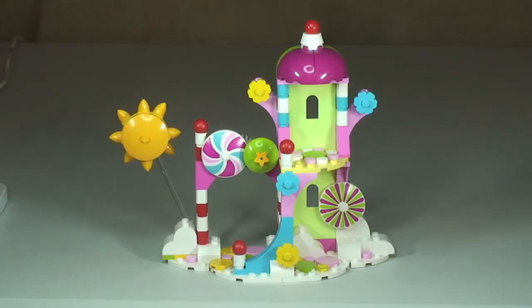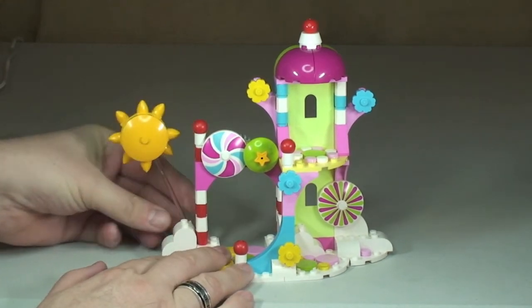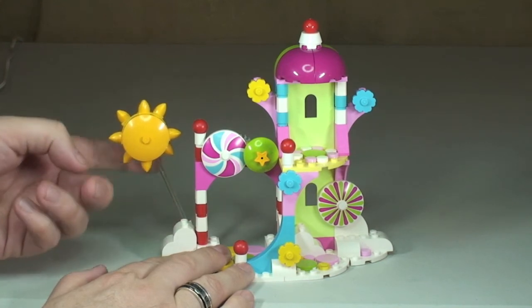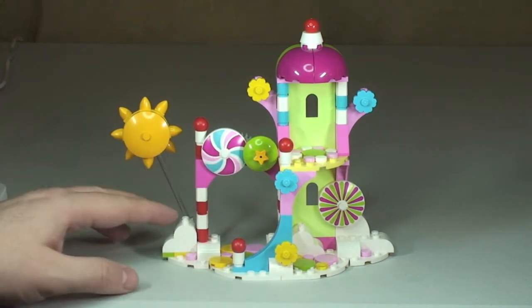Finally, the main part of this set is the Cloud Cuckoo Palace itself. The great use of colours is probably the main thing — it's very, very colourful. Not too many features, but we have this bright yellow sun piece which can be manoeuvred on a translucent clear arm piece.